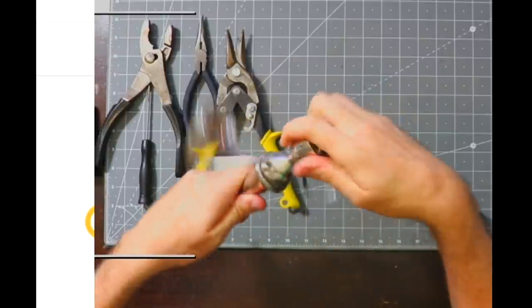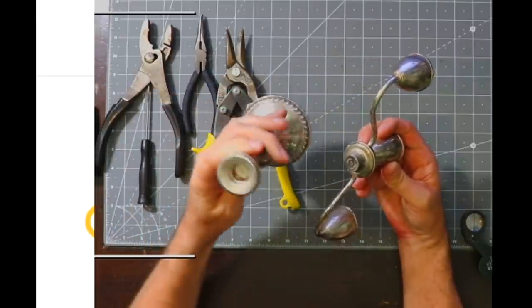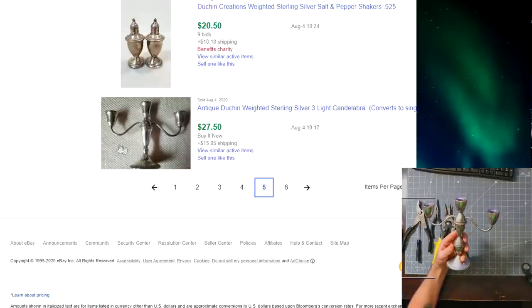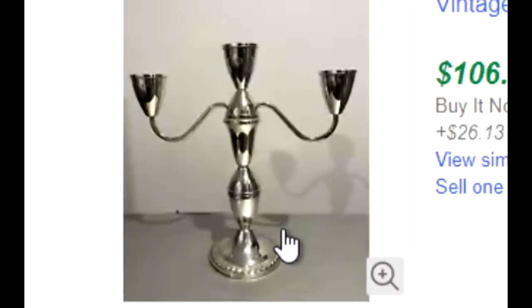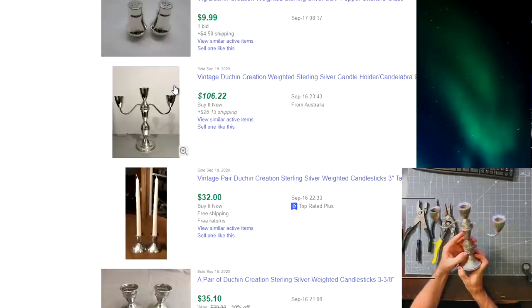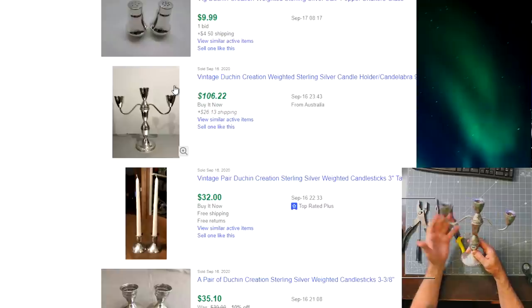I'm going to check eBay and see if I can find anything that matches this and sell it rather than destroy it. There are a lot of auctions selling this but I want to find one similar to mine. There's a bunch of candleholders — this one has a fatter base. There we go, that's exactly the same thing — it has the two fat pieces and three arms. 106 dollars plus 26 dollars shipping. That auction right there just saved this thing from getting destroyed, because I'm pretty sure there's not 120 dollars worth of silver in here, and I paid 35 for it. I'm going to go ahead and put this on eBay as well.